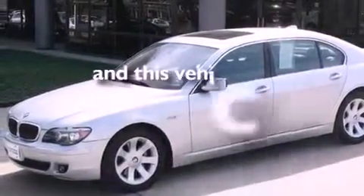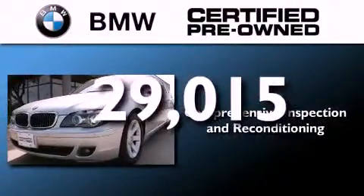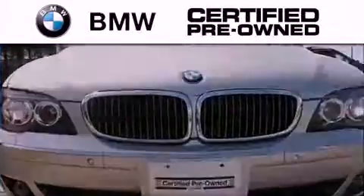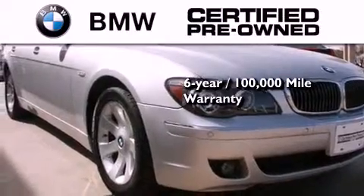And this vehicle has less than 30,000 miles. The BMW inspection process covers everything from safety to performance and general wear. Plus, this BMW is backed by a 6-year, 100,000-mile limited warranty.